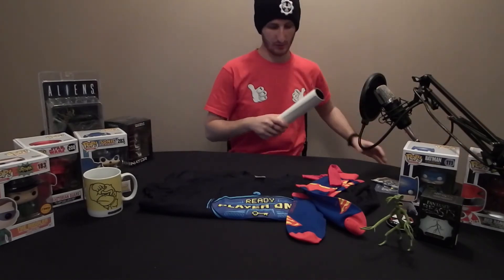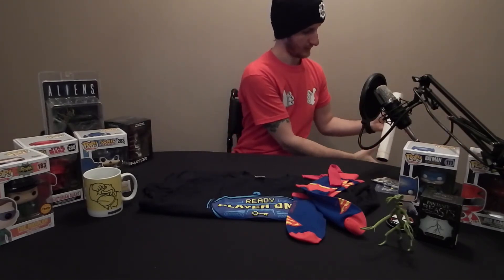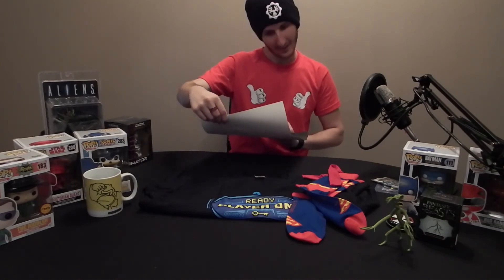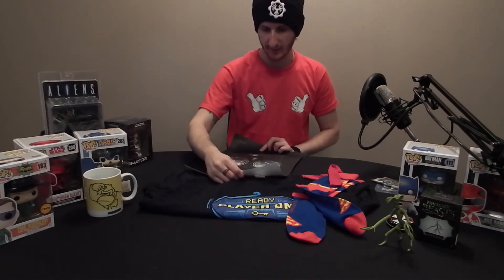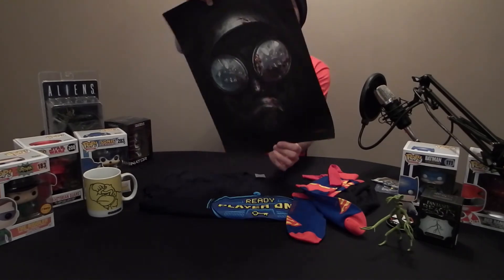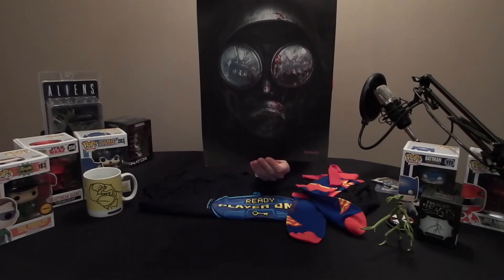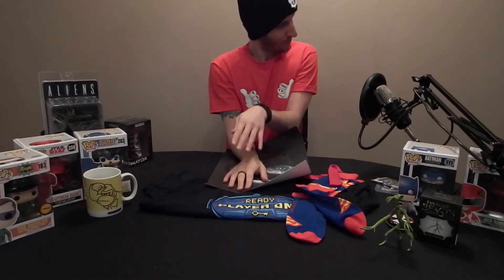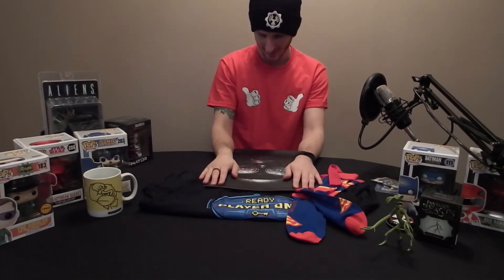Last but not least, a poster of — nice — Resident Evil. That's quite thick actually, that's quite a nice print, that's very well done. That will go up on a wall somewhere, or framed in the boys' room.